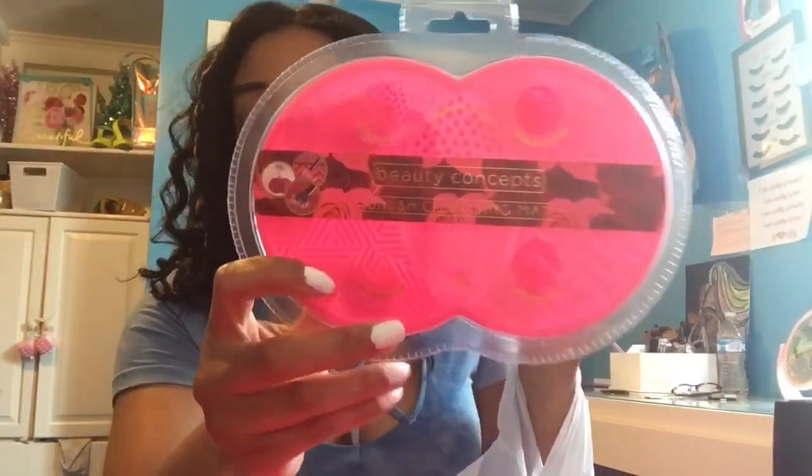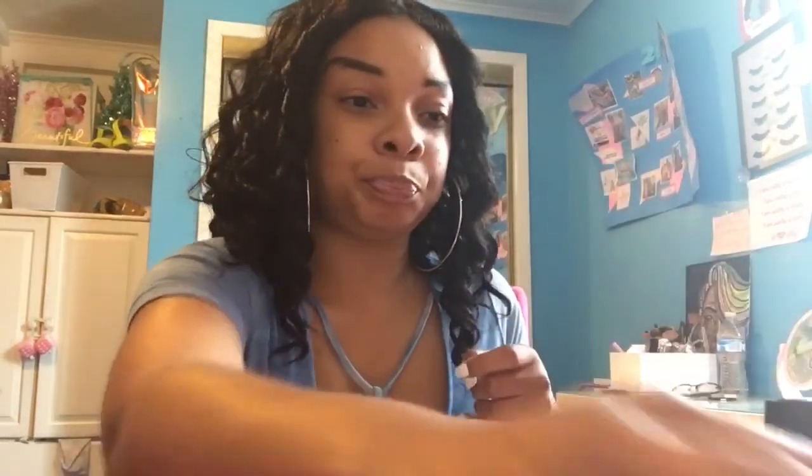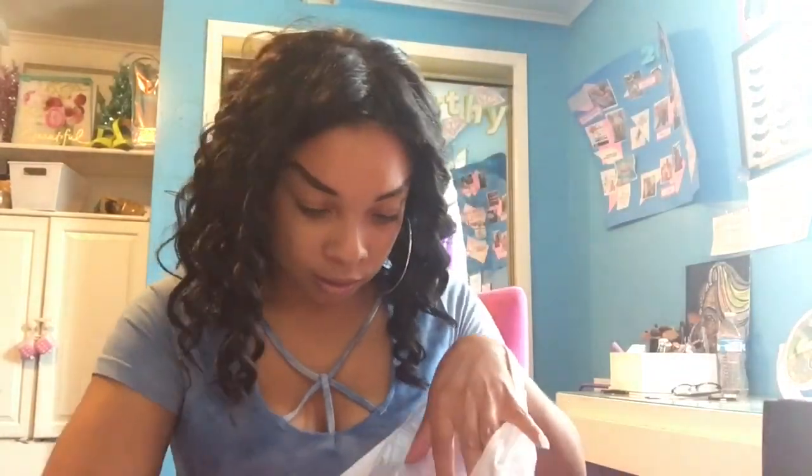I ended up getting one of these brush cleansing things — I saw them everywhere and finally decided to get one. I don't use a lot of makeup brushes, mostly a beauty blender and one brush for bronzer. You wipe your brush on it and it takes off the makeup — it was $4.99. I also found these beauty blenders on clearance for $3.50 for two sponges, since they usually range from $5 to $10 at TJ Maxx.